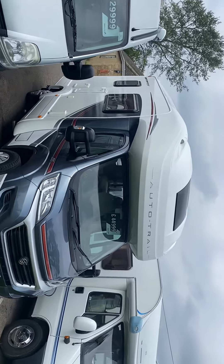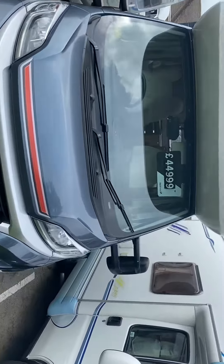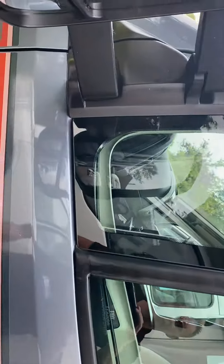Auto Trail Marler 620, 2015, fantastic condition, full service history, 15,000 miles, 2.3 engine.